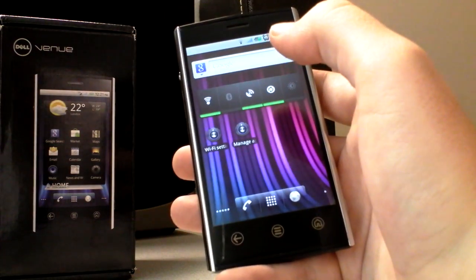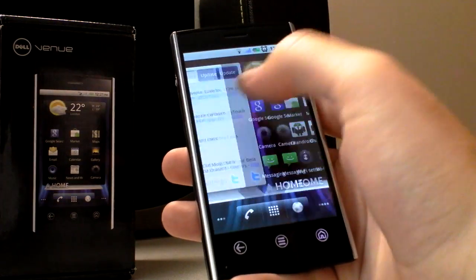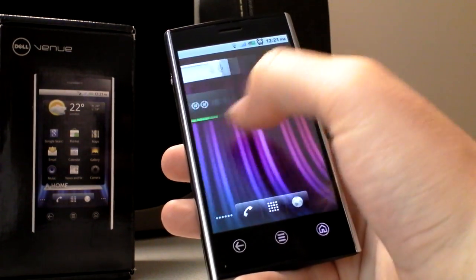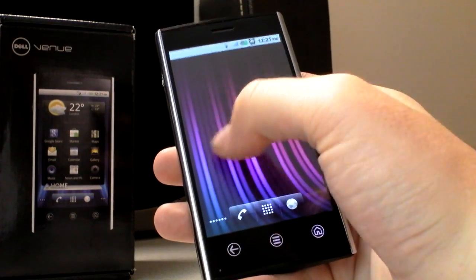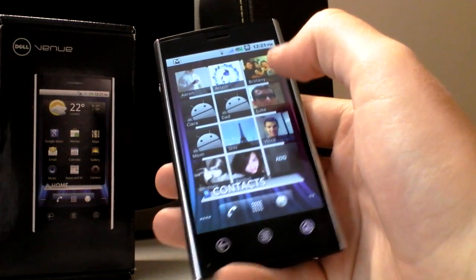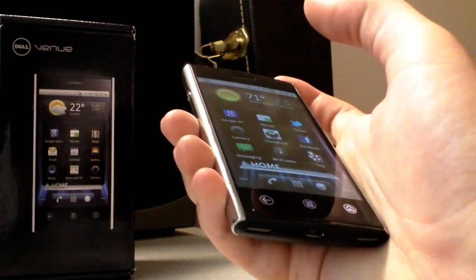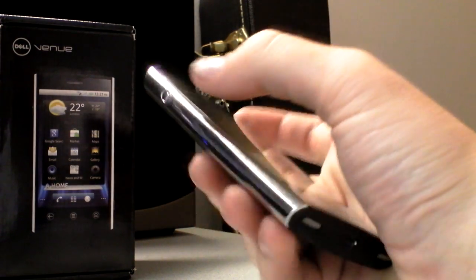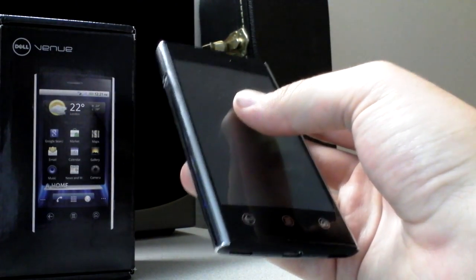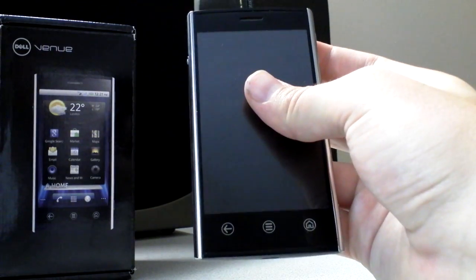I would not expect an update to Gingerbread in any reasonable time. Dell has kind of shown us with the Streak that they're really not on top of the whole update thing. So that probably does it for our initial look at the Dell Venue. We'll get a full review to you next week sometime. This is David for Android Police, signing off.